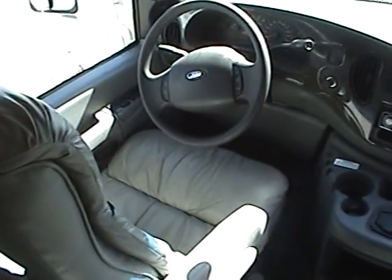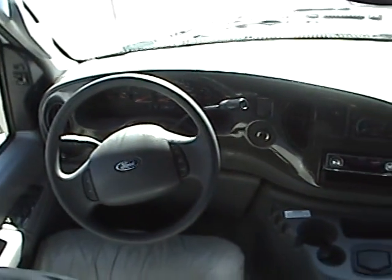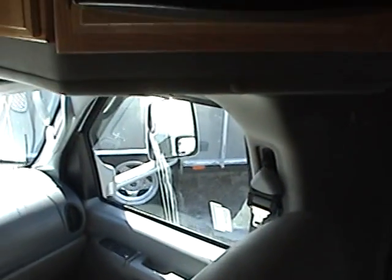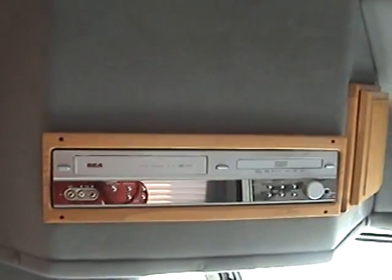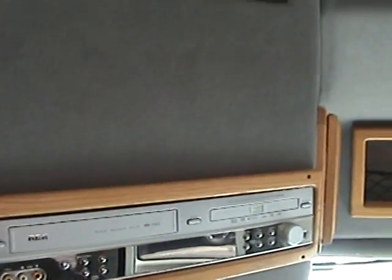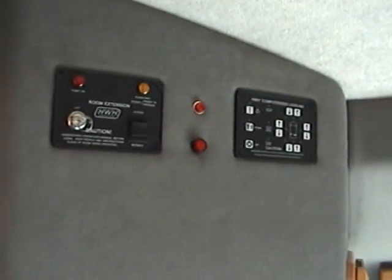Inside the coach, you'll notice a leather driver and passenger seat. In the overhead area is a sharp LCD television and on the other side is a VCR and a DVD player. This motorhome is also equipped with a hydraulic leveling system.